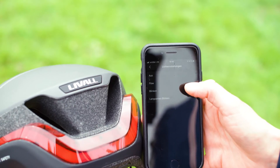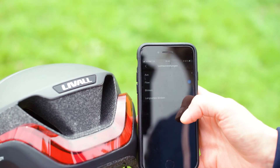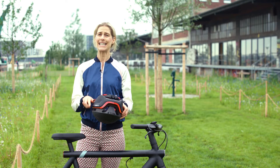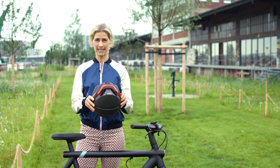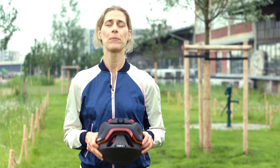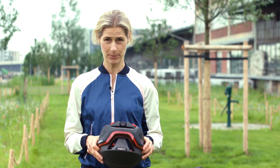You have three different modes of lighting that you can choose from in the Livol app. And there are so many sensors integrated in the helmet. There is a sensor that, when you fall from one meter and 50 centimeters, a text message or an email will be sent to one of your contacts with your latest GPS position.